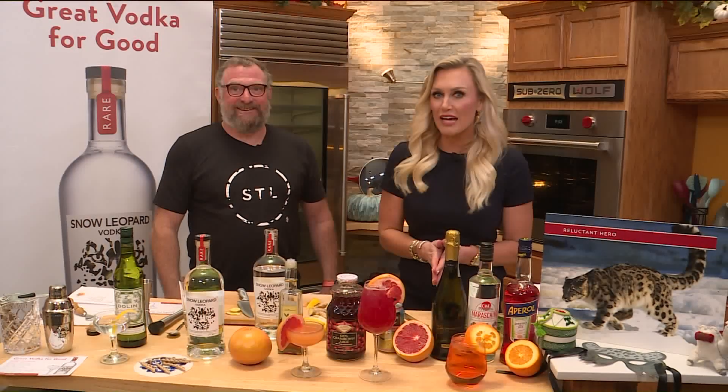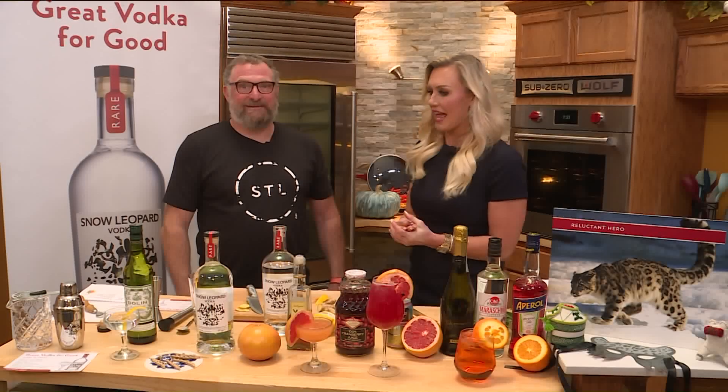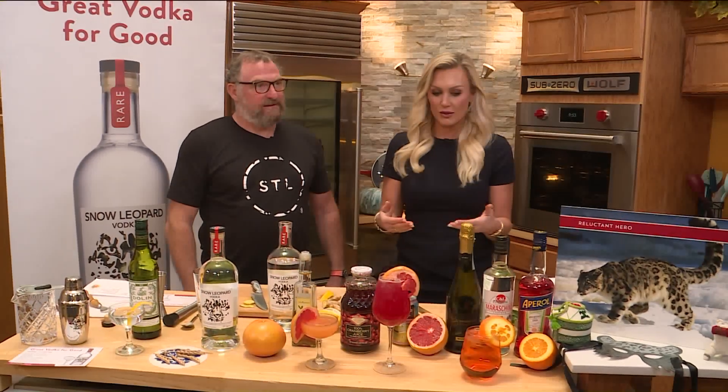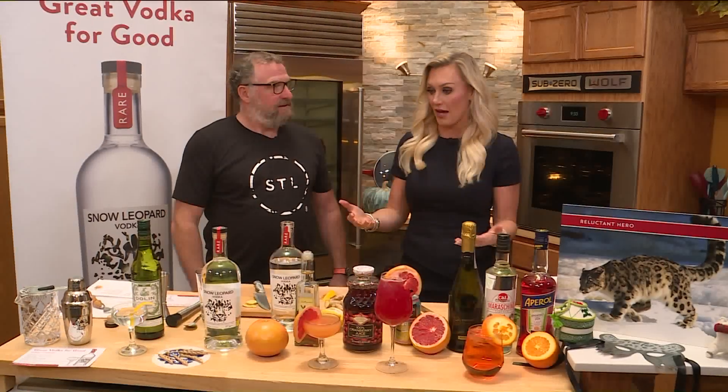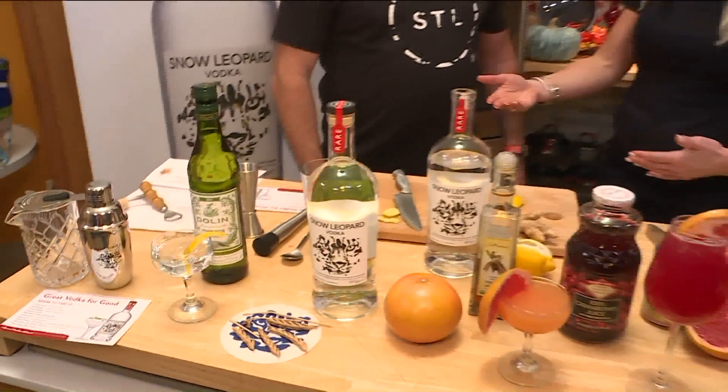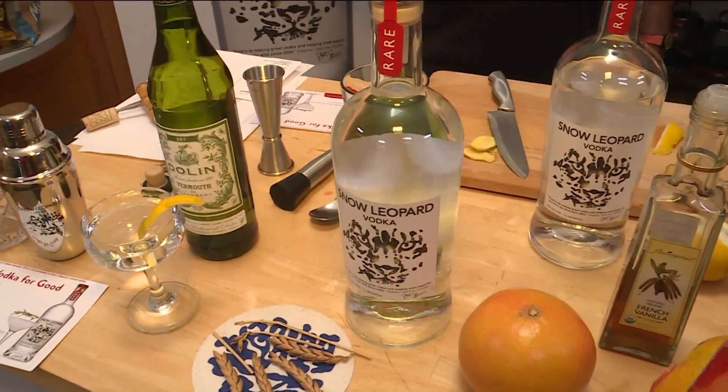Today is International Snow Leopard Day, and joining me is Stephen. Stephen, you have actually created Snow Leopard Vodka, and this is not only a fantastic vodka, but some of the money goes to a good cause — they go to snow leopards. That's right. Talk to me about that.